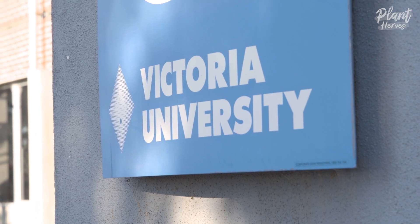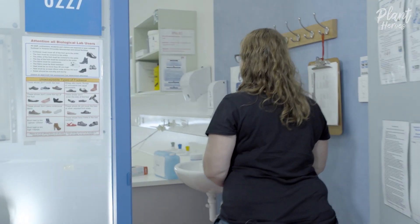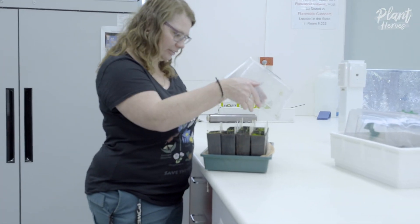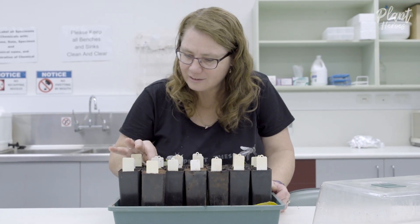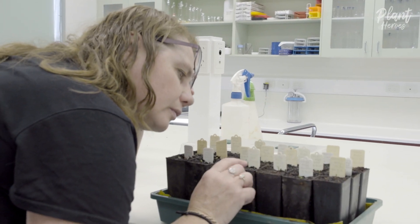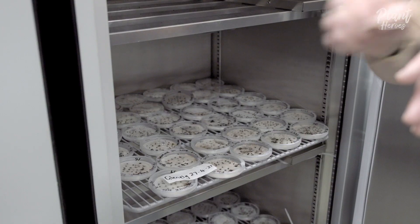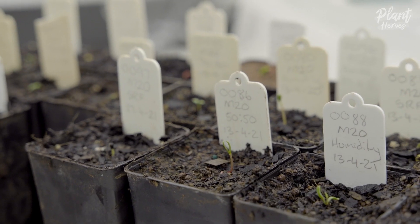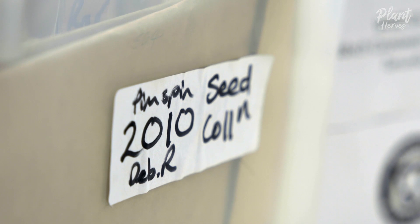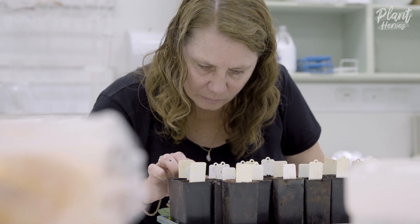Steve and Debbie are both part of a recovery team for this species, a group that advises on how best to conserve it. But without species knowledge, advice is hard to give. Debbie's research about its ecology has been crucial for understanding how to propagate this species, enabling the replacement of individuals lost through development. She was also the first person to successfully grow it from seed and has been perfecting the method for over a decade. This is some seed that I've collected since 2009 probably, and we're still reusing it to grow plants for people now.